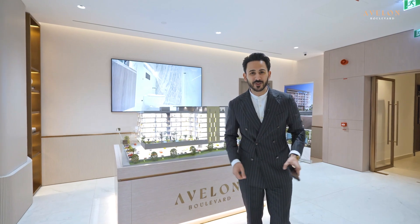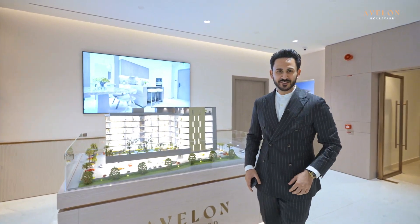And guess what? The handover is next year, Q4 2025. Let me take you guys inside the apartment. Let's go.